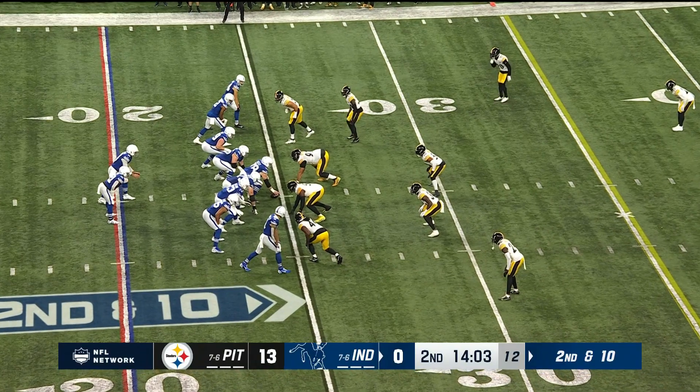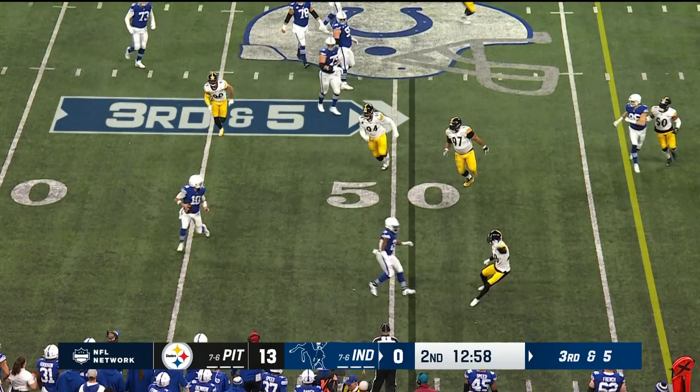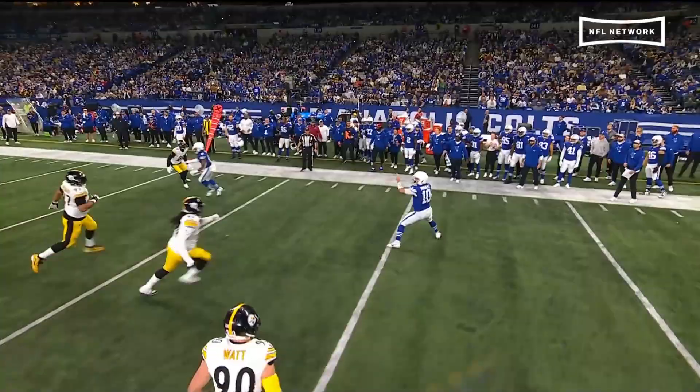Second and ten. Menchu to Pittman. Colts getting Menchu stepping up, trying to stay alive to throw it. He does — it's Pittman, ruled out of bounds inside the ten. Nothing quick, just buy yourself some time. And I love how he fades back away from the line of scrimmage.